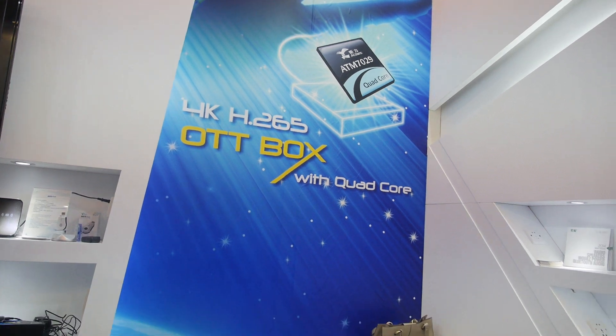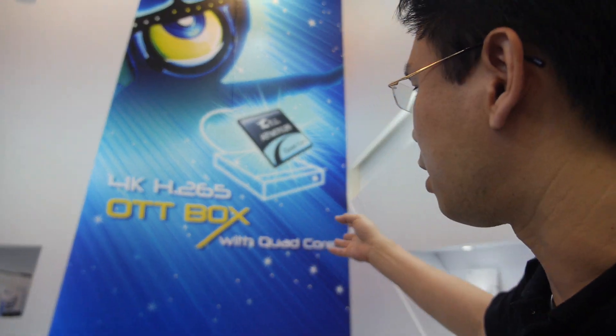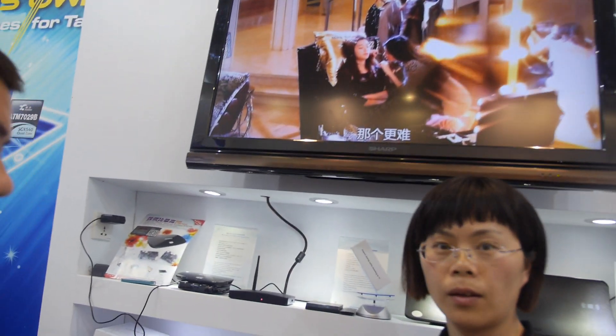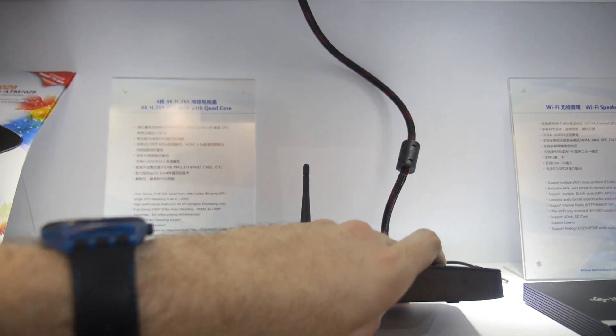The 7039 also supports 4K with H.265 decode, which is the new trend for video streaming. Actions believes this will provide a very good user experience.